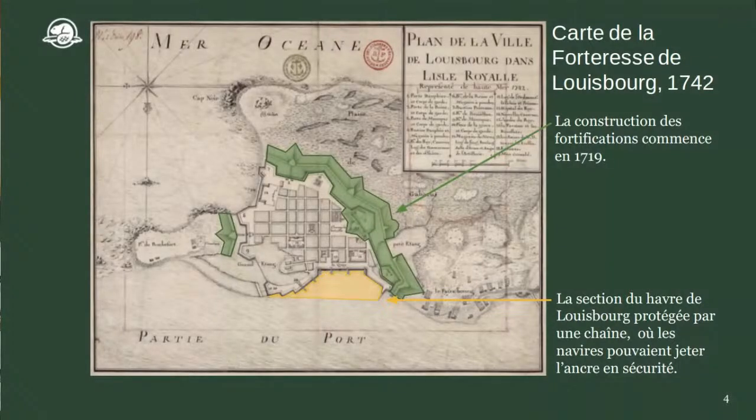Savez-vous pourquoi c'est une forteresse et non pas un fort? La différence : un fort, c'est seulement du personnel militaire, alors qu'une forteresse, c'est aussi toute une ville. Il y avait des soldats, mais aussi des marchands, des pêcheurs, des familles qui vivaient à Louisbourg. C'était très, très occupé.